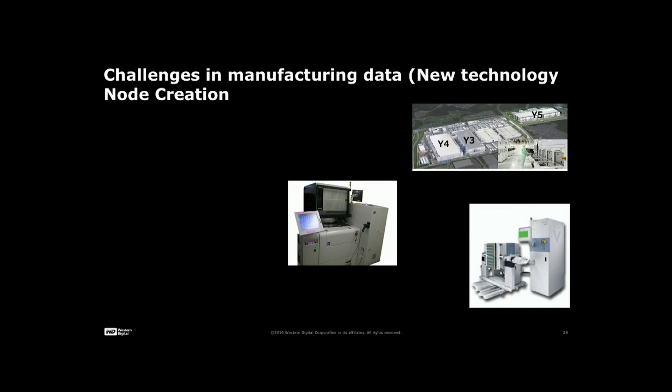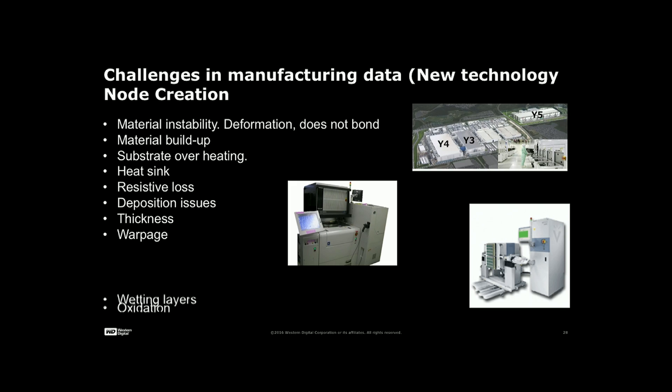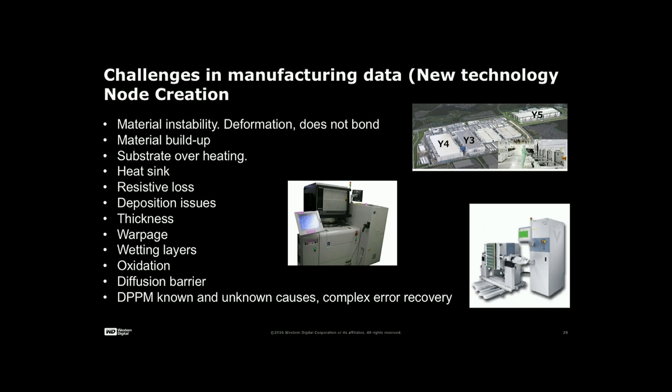We have many challenges in the manufacturing industry as we apply new technology: material instability, deformation, material buildup, substrate overheating, heat sink, resistive loss, deposition issues, thickness, warpage and bending, oxidation layer issues, diffusion barrier, and DPPM — defects per parts per million. We have a certain threshold for DPPM; if we exceed it, we don't have a market-viable product. So we have to care about all of these.